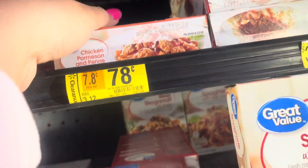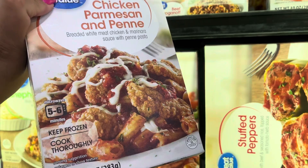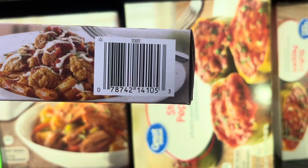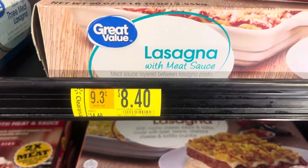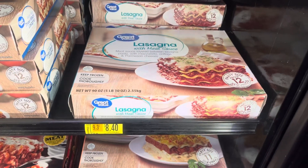Keep checking the frozen food because a lot of them are on clearance. Like this one is only $0.78 — here's that barcode and always check the expiration date. They also have this one for $8.40 and this one's a big one — it's the brand Great Value.